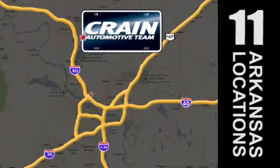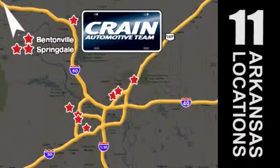Visit us anytime at crane team dot com. Go, go, go — the crane team's got them. Crane team dot com.